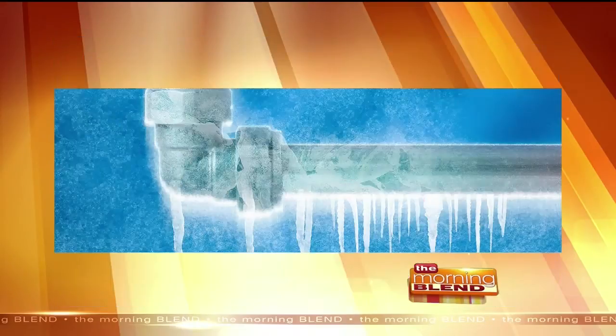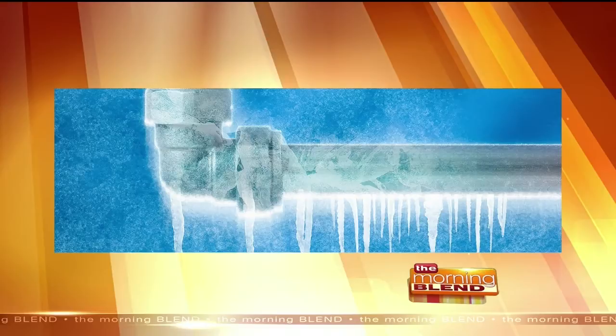So where RetroFoam comes into play is we can help insulate these different areas — crawl spaces, basement, exterior walls and such that house that plumbing. Why that can be important is frozen pipes freeze because the temperature drops low enough to freeze that water. And if it's bad enough, that water can expand and burst that pipe, and then you have a bigger issue because now you have a major leak somewhere. So having that area insulated is crucial.